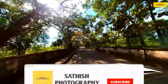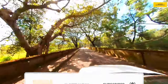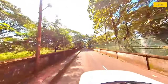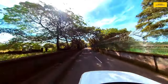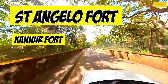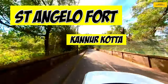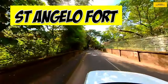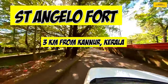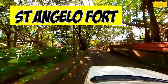Hello friends, welcome to Sathish Photography YouTube Channel. We are going to see what we are going to do in this channel. We are going to visit a fort called Saint Angelo Fort, also known as Kannur Fort and Kannur Kotta. It is located in Kannur City, Kerala, about 3 kilometers away. We are going to share some details and visuals.